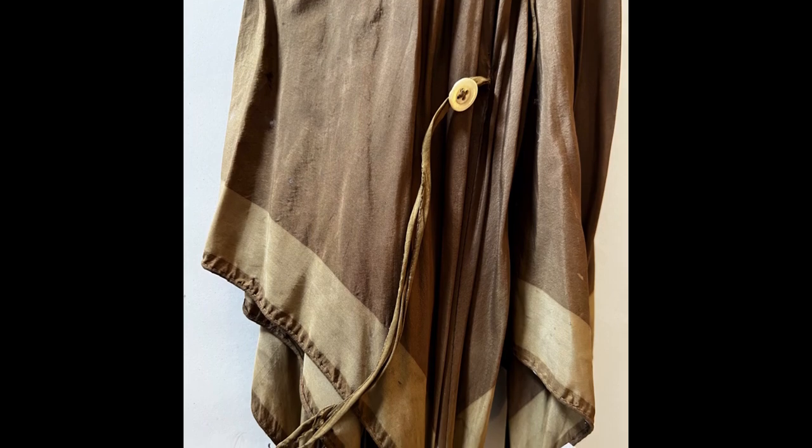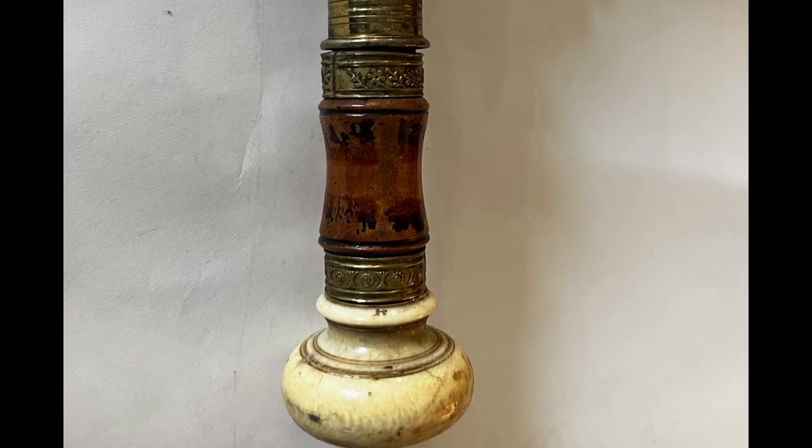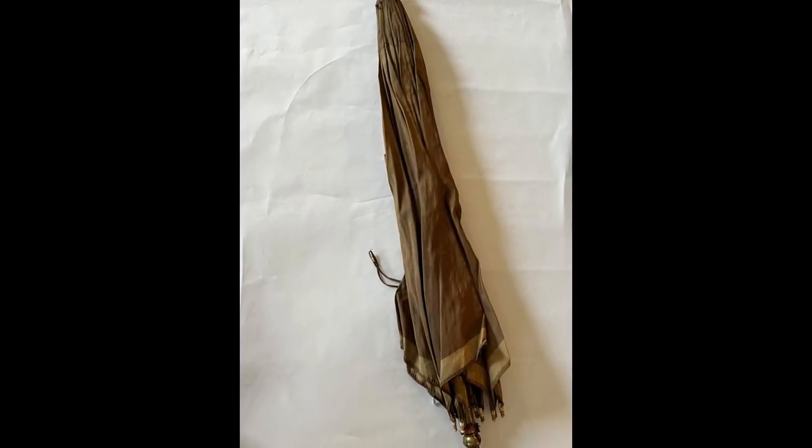This umbrella is in good condition given its age and likely use. The silk is torn in some spots, most typically the wear spots on the piece, but the mechanical aspects still work. The handle, ribs, and shaft are all in good condition. This is a truly stunning piece and we are so lucky to have it in our collections.